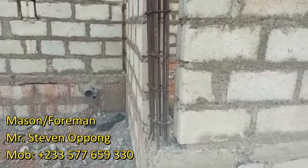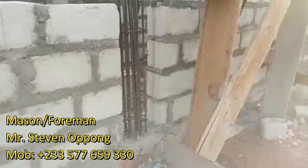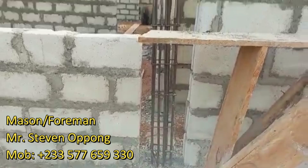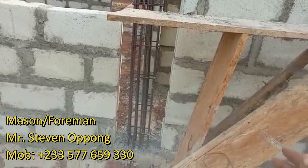Most contractors tend to reduce the cover and bring the block closer to the iron rod, which is not healthy and doesn't make the structure strong. We want to ensure there is enough concrete around the blockwork to hold it very firm. We have used about 3,200 blocks in total.